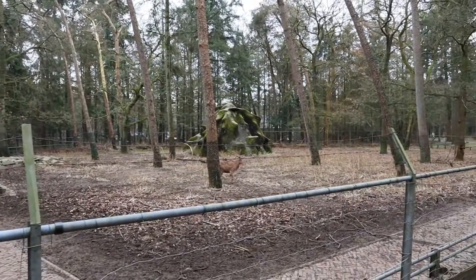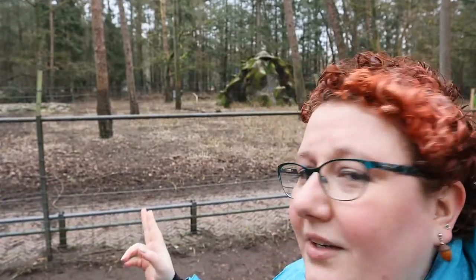Behind me is still the enclosure of the ibexes that are living here today, but the zoo contained a lot of other animals, exotic or not. They had Malaysian bears, monkeys, parrots, Shetland ponies — all kinds of animals surrounding this area.